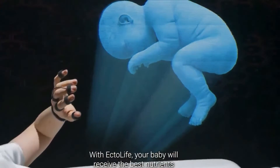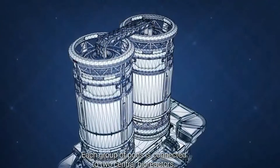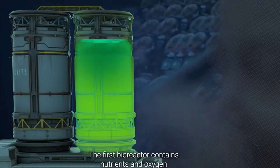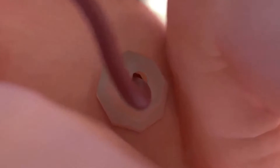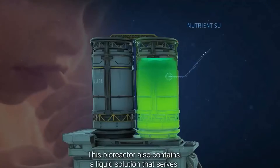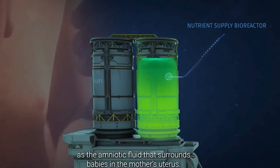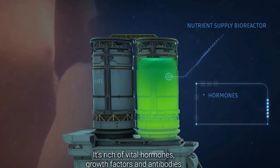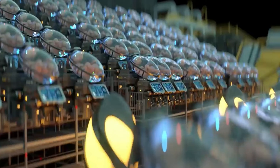With Ectolife, your baby will receive the best nutrients that can support their growth. Each group of pods is connected to two central bioreactors. The first bioreactor contains nutrients and oxygen, which are supplied to your baby through an artificial umbilical cord. This bioreactor also contains a liquid solution that serves as the amniotic fluid that surrounds babies in the mother's uterus — rich in vital hormones, growth factors, and antibodies that sustain your baby's growth and development.